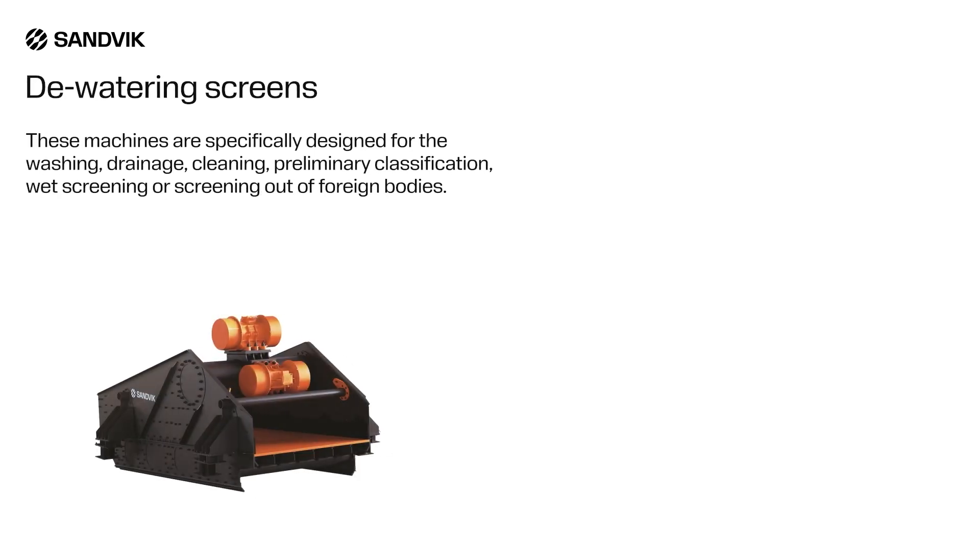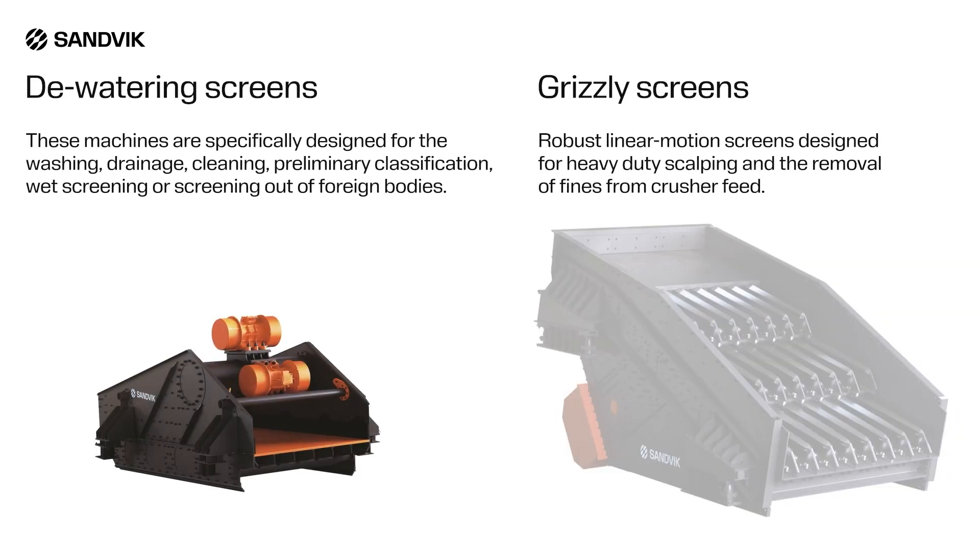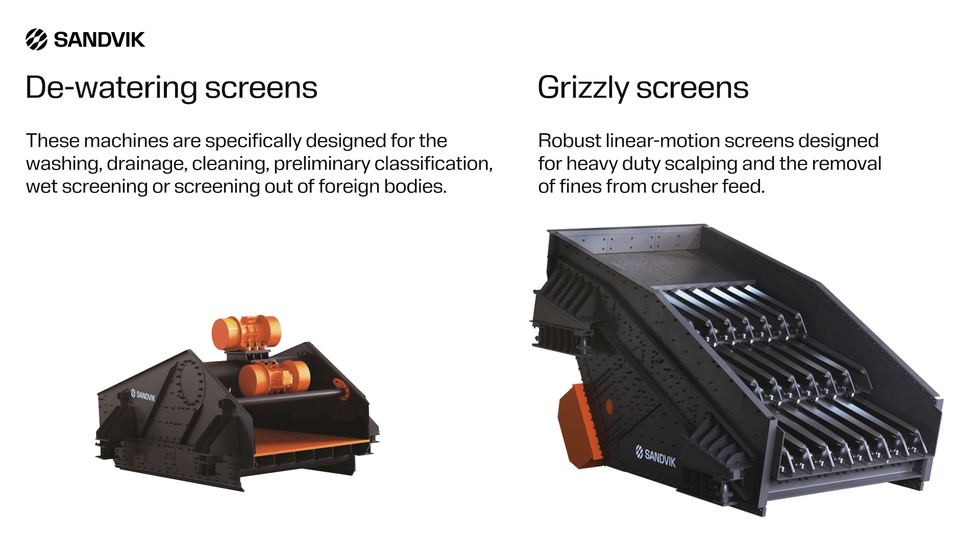These machines are specifically designed for the washing, drainage, cleaning, preliminary classification, wet-screening, or screening out of foreign bodies. Robust linear motion screens designed for heavy-duty scalping and the removal of fines from crusher feed.